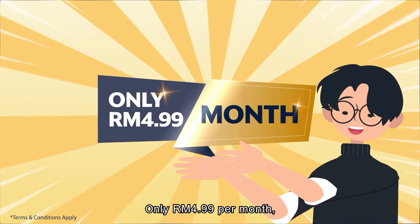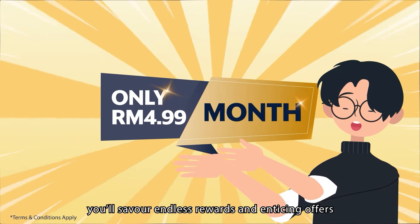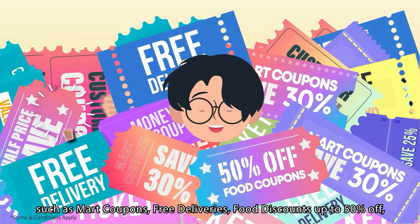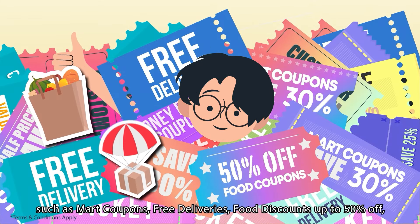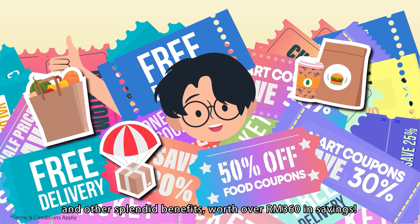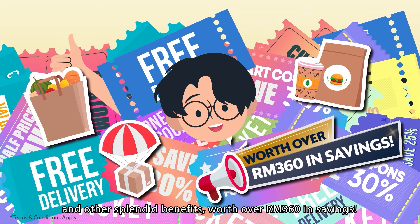Only for RM4.99 per month, you'll save with endless rewards and enticing offers, such as mart coupons, free deliveries, food discounts up to 50% off, and other splendid benefits worth over RM360 in savings.